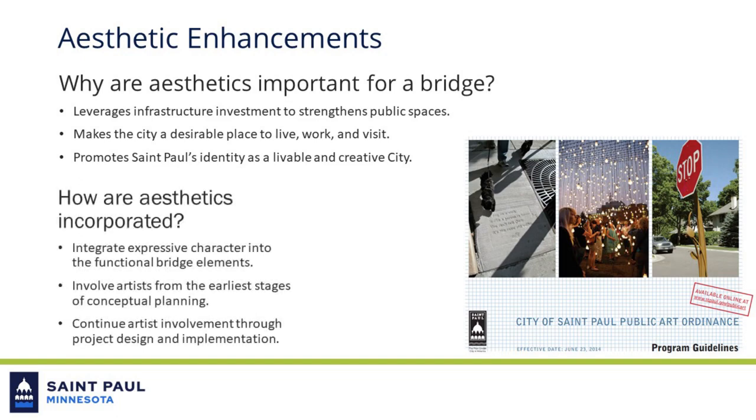How are aesthetics incorporated? The project team involves artists from the earliest stages of conceptual planning to gather and incorporate creative aesthetic themes into the project's design. The goal of this collaborative process is to integrate expressive character into parts of the bridge like the railings, support beams, and sidewalks.